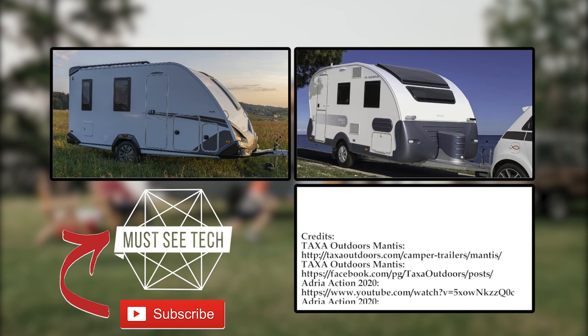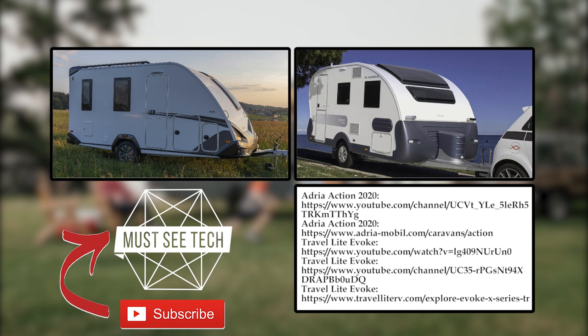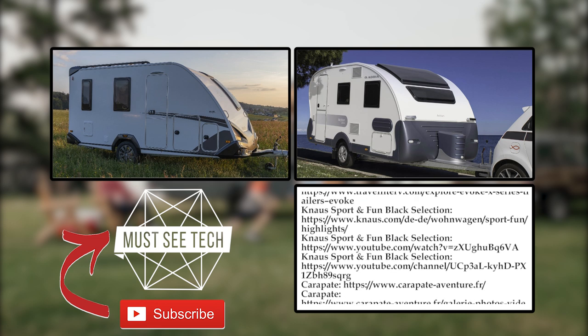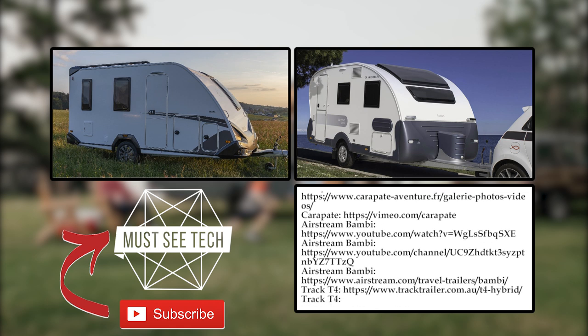Have you found a caravan that fits your tastes and wallet? Let us know what you think about the lineup in the comments below. Check out the rest of the 2020 campers playlist and subscribe to MustSeeTech not to miss the new episodes. Like, share, and come back next week!